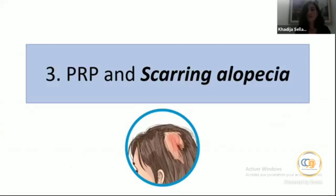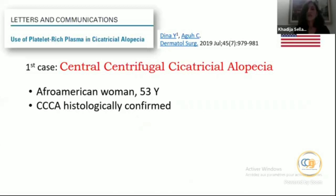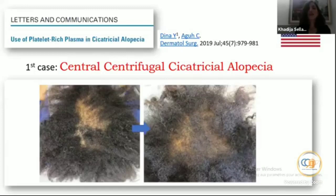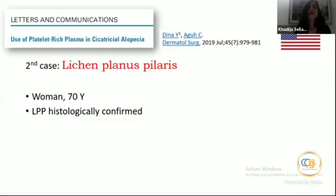Now, PRP and scarring alopecia: there are only case reports in the literature. The first case is central centrifugal scarring alopecia in an African-American woman, 53 years old, histologically confirmed. She had received spironolactone, intralesional triamcinolone, and minoxidil — all ineffective. She then received PRP at three monthly sessions with quite a good outcome.